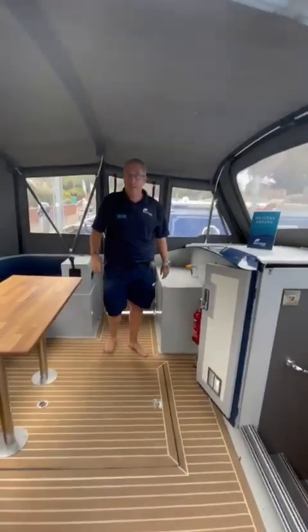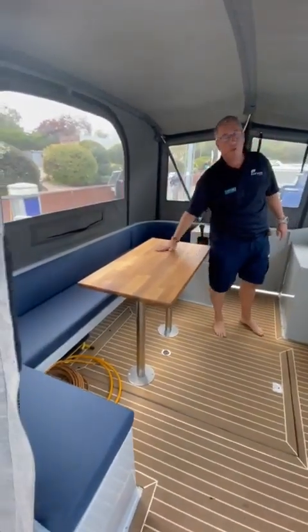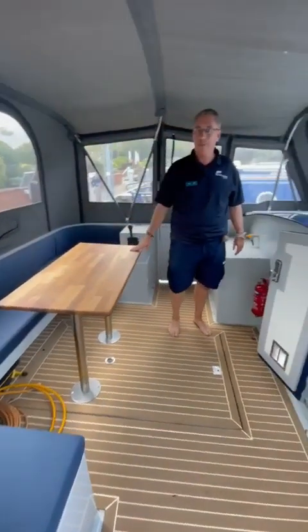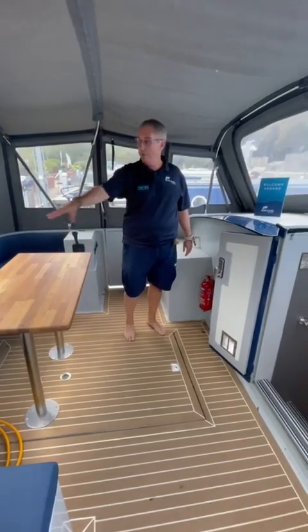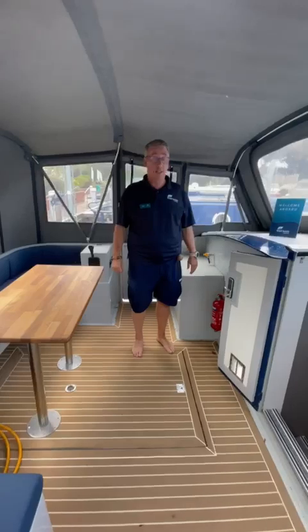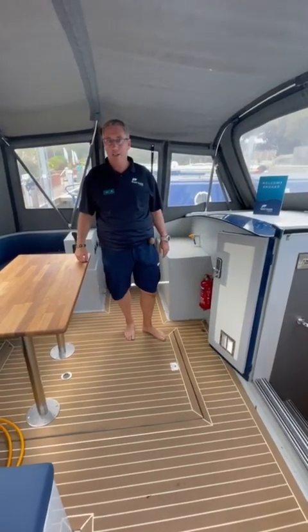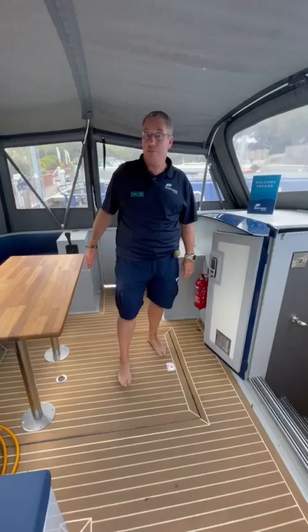Starting in the generous sized cruise astern, there's a lovely solid wood dining table, nice comfy cushions and canopy. Brilliant in the summer — take the sides out, take the front and the back out — and we've got a great place for al fresco dining and to enjoy those lovely summer days.